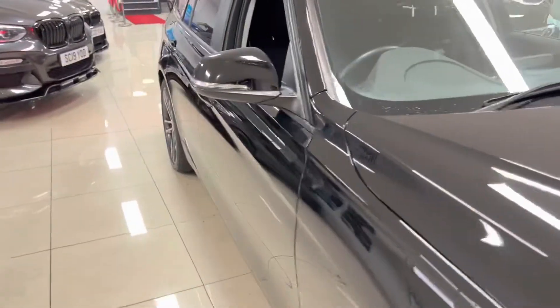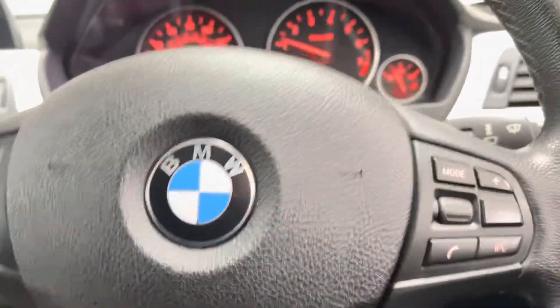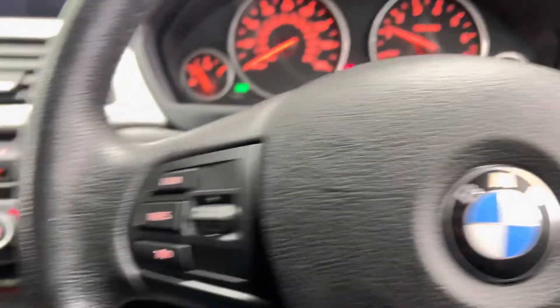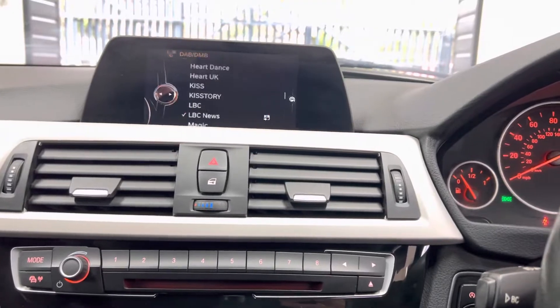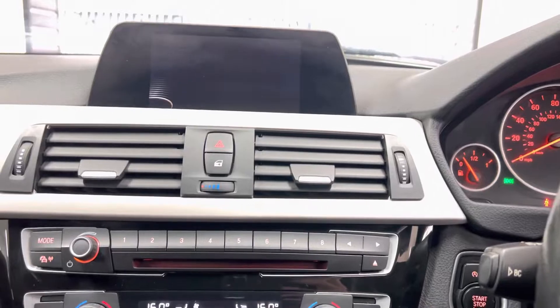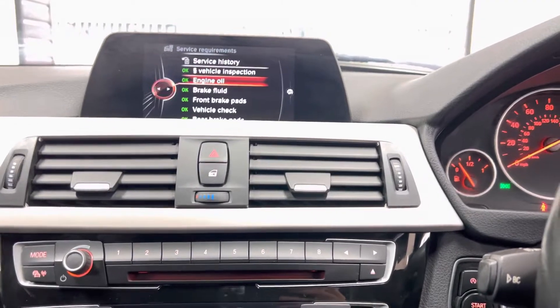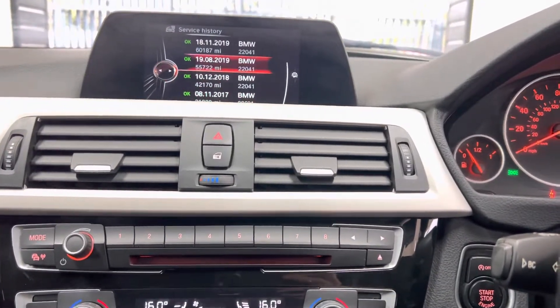Taking a seat inside, starting with the multifunction M Sport steering wheel — you have cruise control, speed limiter, voice, and volume functions. It's covered just over 94,000 miles. You've got Business Navigation, media, Bluetooth, telephone, DAB radio, and front CD. It also has USB and Bluetooth connectivity. The service is not due for another 8,000 miles.